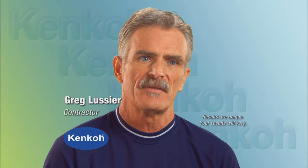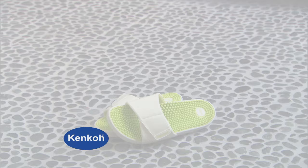At the end of the day, I put on my Kencos. There's no back problems. When I get home and I put my Kencos on, that little bit of burning pain from the arthritis actually goes away.